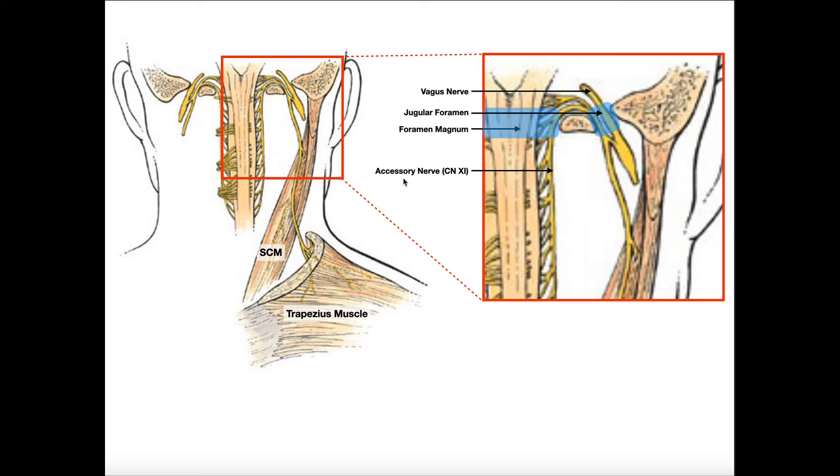If you are a motor cranial nerve, you have to exit the cranium. If you look at every single motor cranial nerve — hypoglossal, vagus which has some motor in it, oculomotor — every single motor nerve exits the cranium in some form or fashion. Every single sensory nerve is going to enter the cranium through some foramen, and mixed nerves have both.